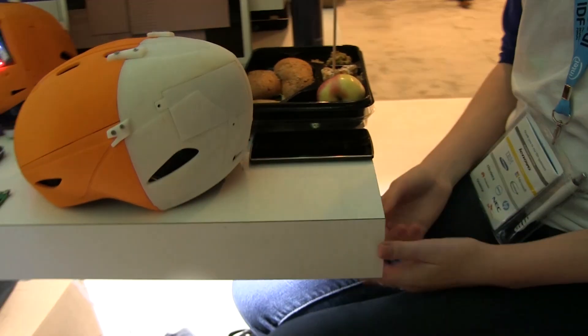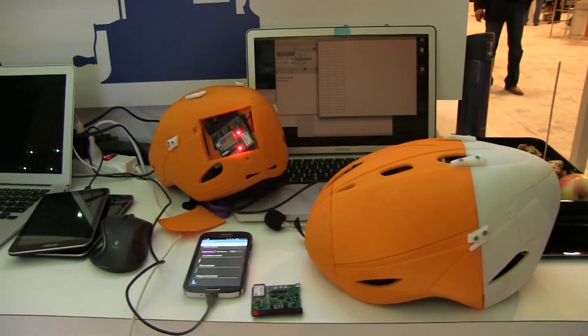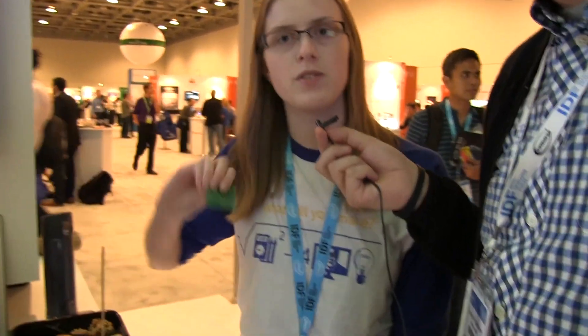This is a prototype right now. The developer was actually a mentor during the Edison development program for a group of interns from Oregon State University. She works at Intel, and the interns joined over the summer to do the Edison trial. They did pretty much all the technical work, and many of them learned these skills from scratch — the student who designed the PCB had never done it before, but got really good at it over those few months. Pretty cool!